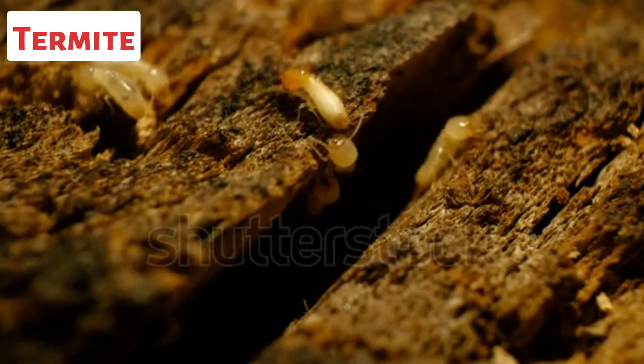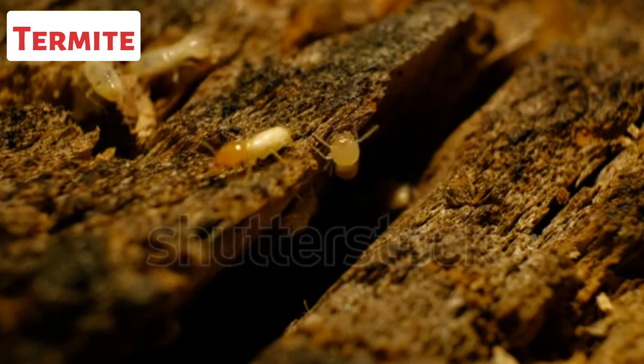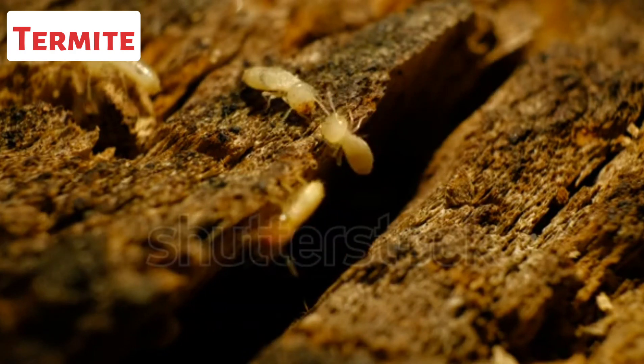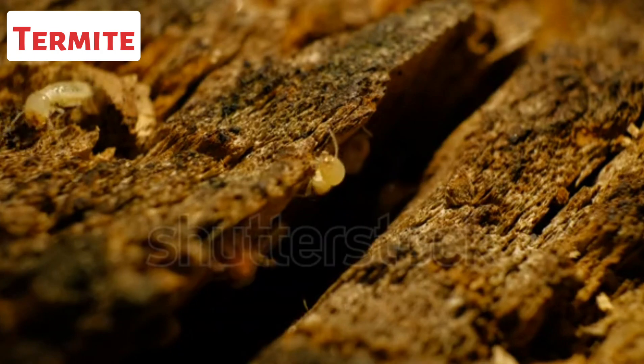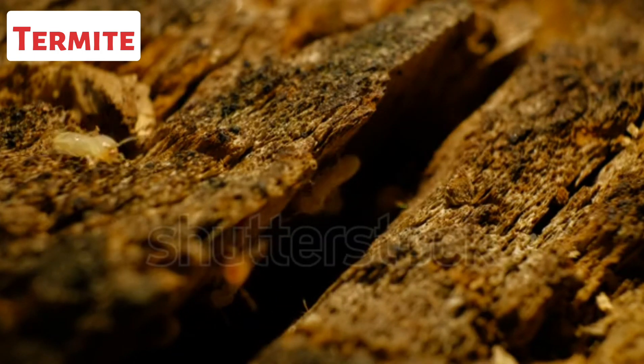This is a termite. Termites are small, social insects. They are known for their ability to consume wood and other cellulose-based materials, causing significant damage to structures and vegetation.